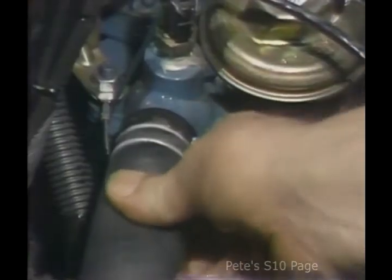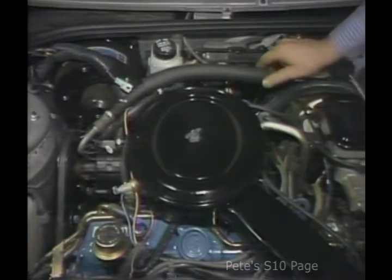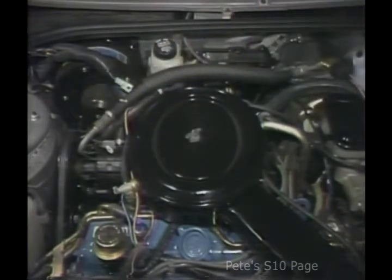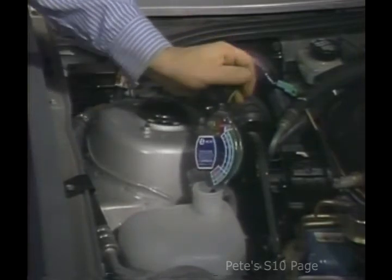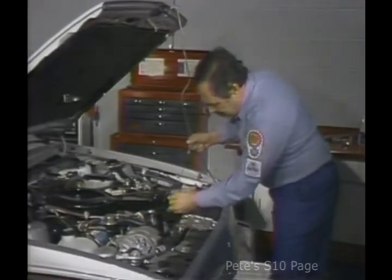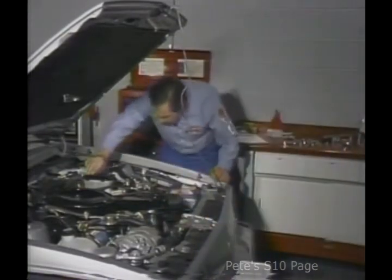I check for seepage and leakage at hoses and pipe connections, and at seals, gaskets, and plugs. If necessary, I tighten loose connectors or clamps. Next, I check the power steering gear, lines, and hoses for leaks, and for adequate clearance from other components in moving or hot parts. I tighten clamps and connectors as necessary. I test the engine coolant protection level, and if necessary, I add either antifreeze or water to bring the cooling system up to specification. Likewise, all fluid levels should be checked and filled as required — these include engine oil, automatic transmission, brake, and power steering fluid.